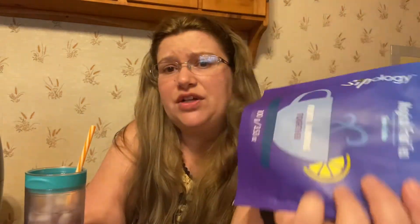It comes in a good amount too — a three-ounce bag. So I'll be enjoying this, especially since today is super hot outside. I'm going to be sitting outside enjoying this tea for a little bit.